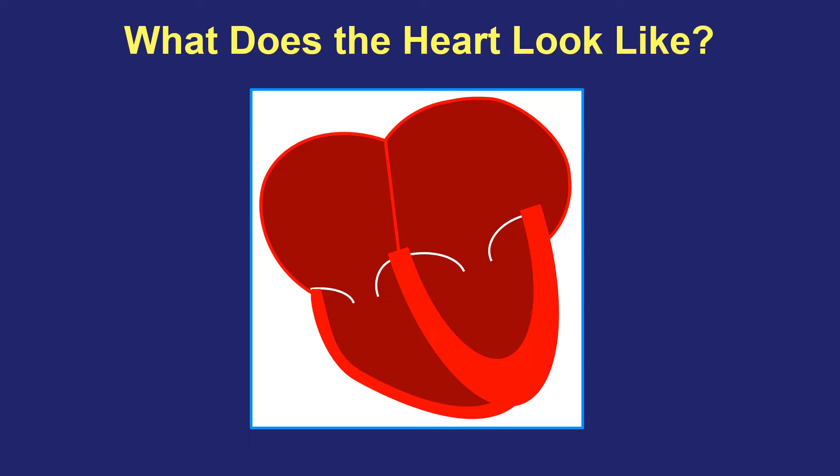In order to understand what atrial fibrillation is, I think it's really important to first have a sense of what the heart looks like. You may know that the heart has four parts to it, but it's mostly important to think about the heart as a top half and a bottom half, and you'll see why.